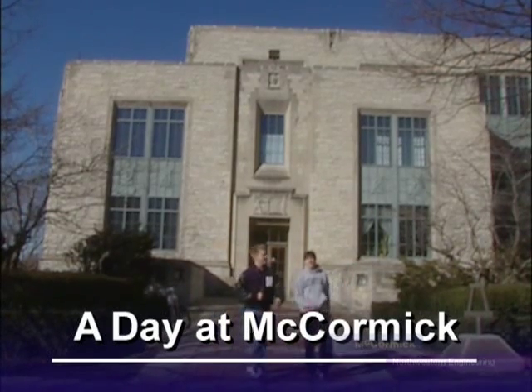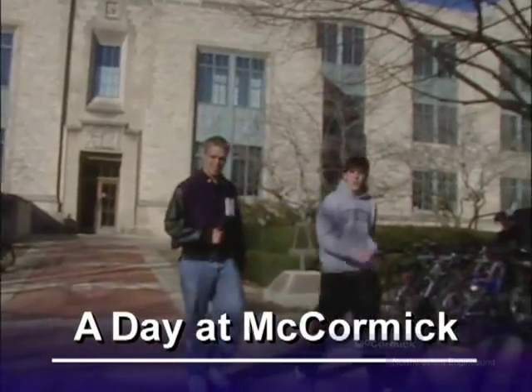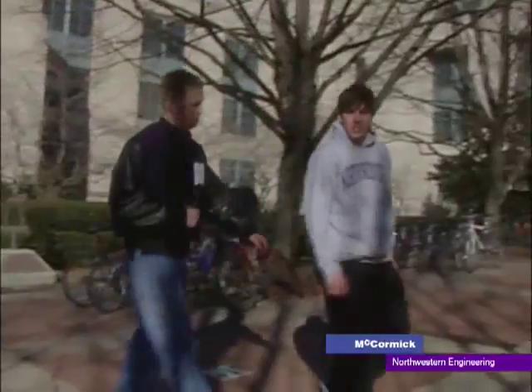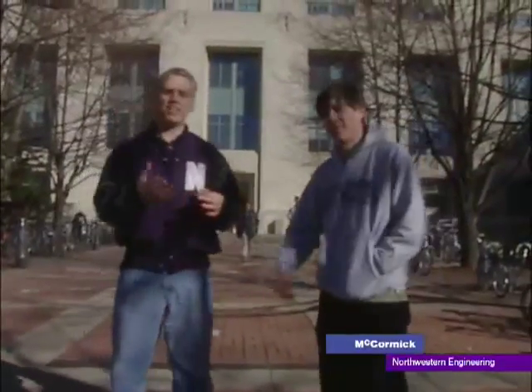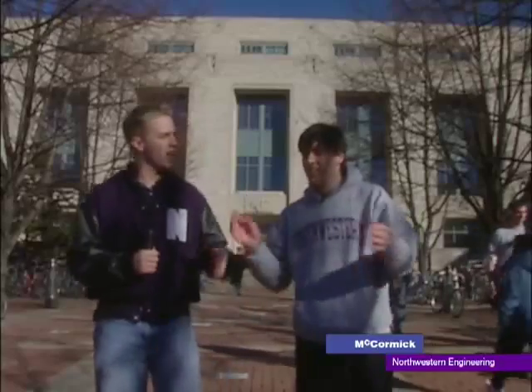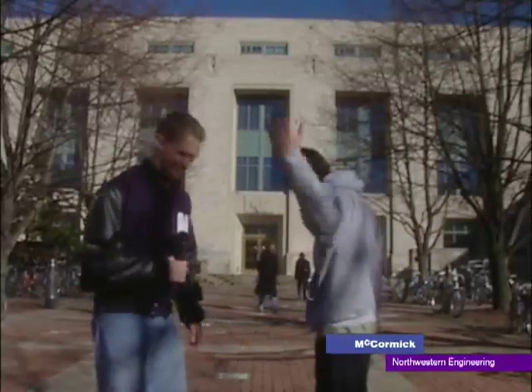Hey guys, welcome to a beautiful day here in Evanston. My name is Rami, this is Tim. We're seniors here at Northwestern in the McCormick School of Engineering and we wanted to take this opportunity to show you a little bit about what we've done for the past four years. When you're a freshman coming into Northwestern, you don't really know what you're getting into. We decided we're going to give you a personal video tour of our home. Come on inside, we're going into our crib, Tech. Let's go.